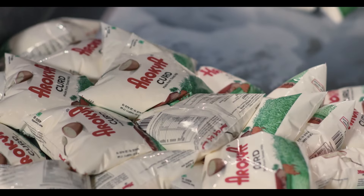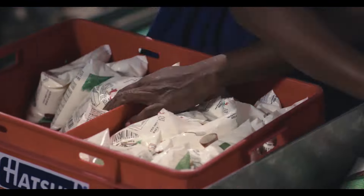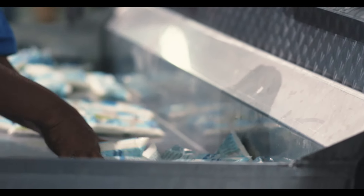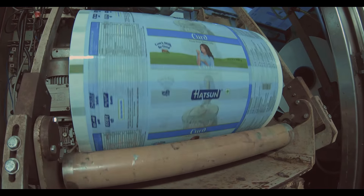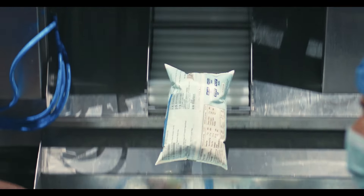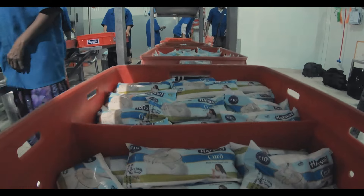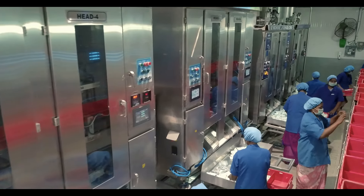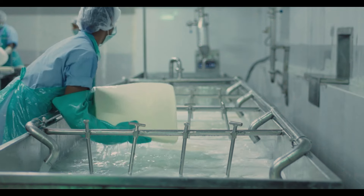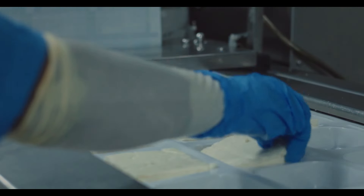Arokya Curd made from Arokya Milk is thick and delicious. Hudson Curd is today a household favourite across thousands of households — its unbeatable taste makes it an ideal accompaniment with any meal, especially during hot summer days. Hudson Paneer, soft and succulent, promises to make a meal truly special and delicious.